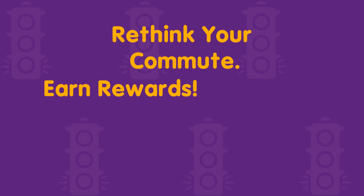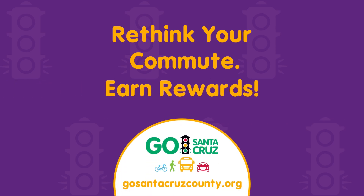Go Santa Cruz users, remember to log your bike trips to and from downtown to earn sweet rewards.